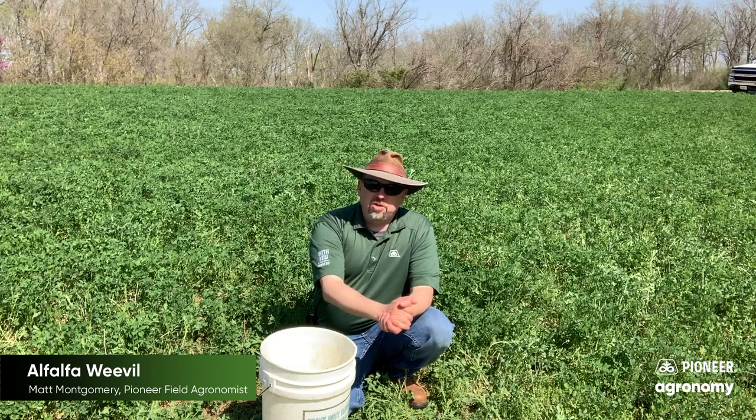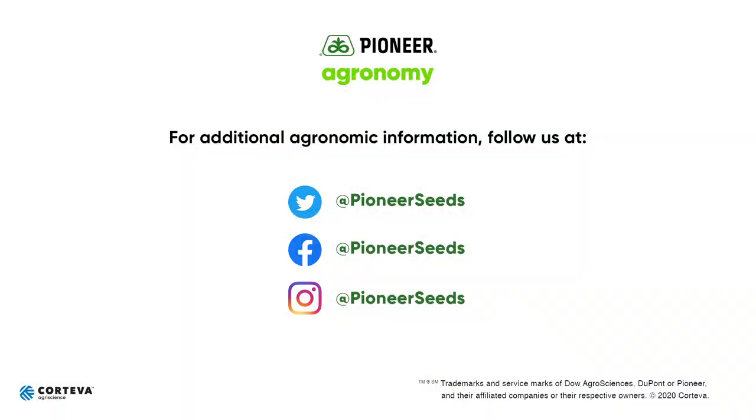Well, thanks a lot for watching. We'll talk with you soon. That concludes this Pioneer agronomy video podcast. Visit our page on pioneer.com and follow us on Twitter and Facebook for more agronomy insights.